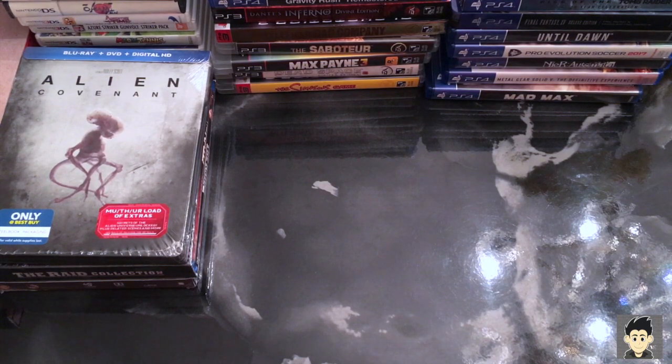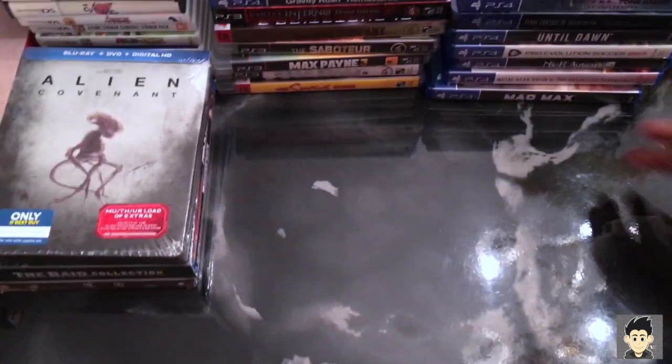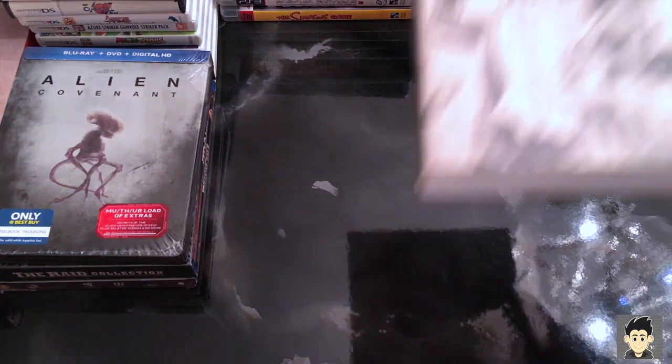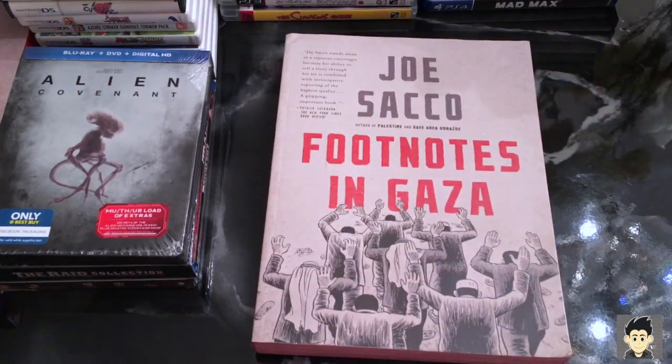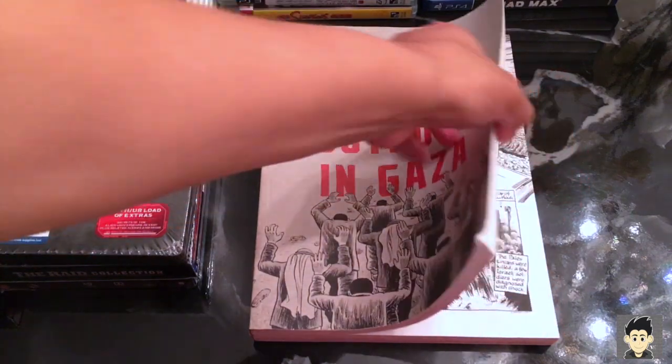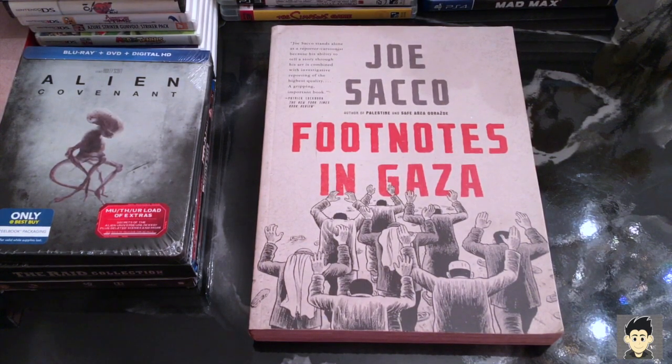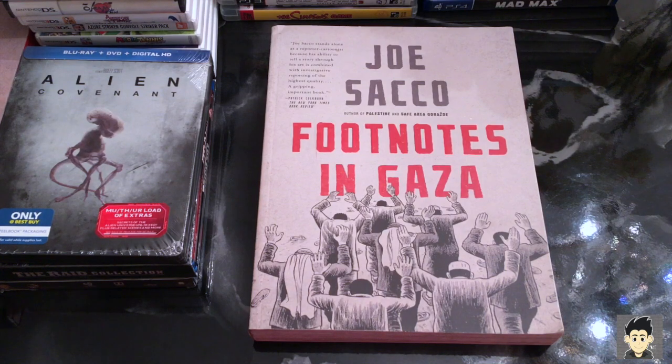While I was looking at Maus at the used bookstore, a girl came up to me and said 'you're going to love this book' and asked what other books I liked. I explained, and she said if I liked Maus I definitely had to check out this other one. They didn't have it at the bookstore so I ordered it online for about twelve to fifteen bucks. This book is massive — it's called Footnotes in Gaza. Can't wait to read it.